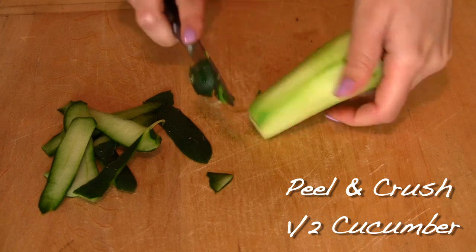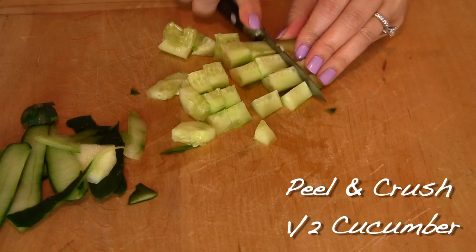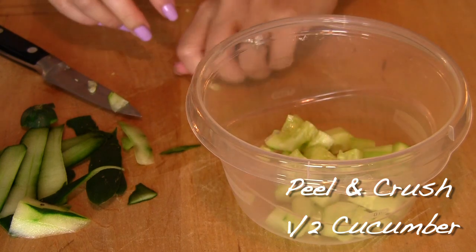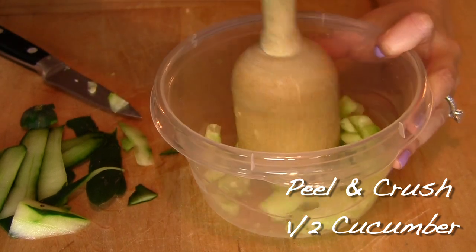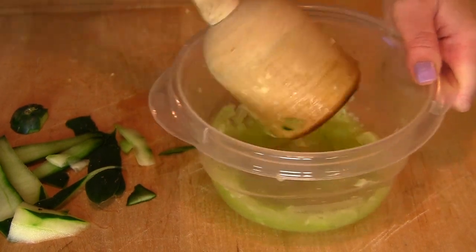This is a week's supply, so I use half a cucumber and peel the skin. You want the nutrients to ooze out, so I'm dicing it and crushing it with a pestle — but you can also use a food processor to speed up the process. You want the cucumber to reach a paste-like, watery texture.